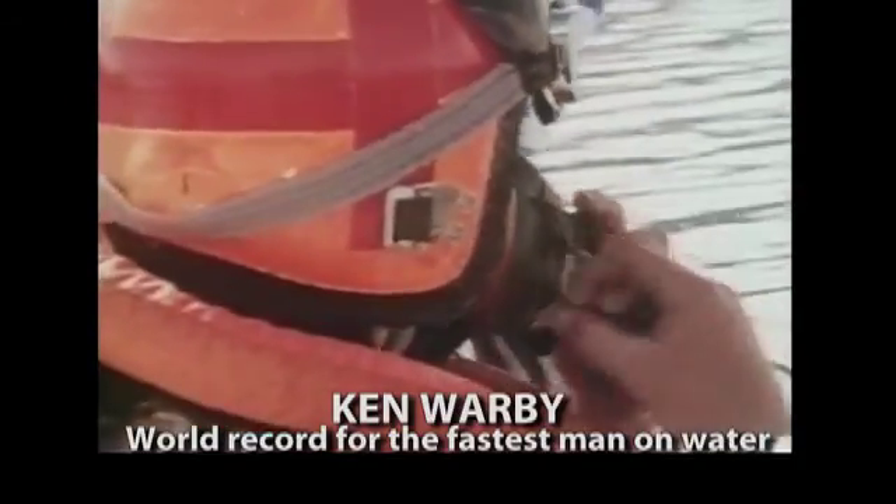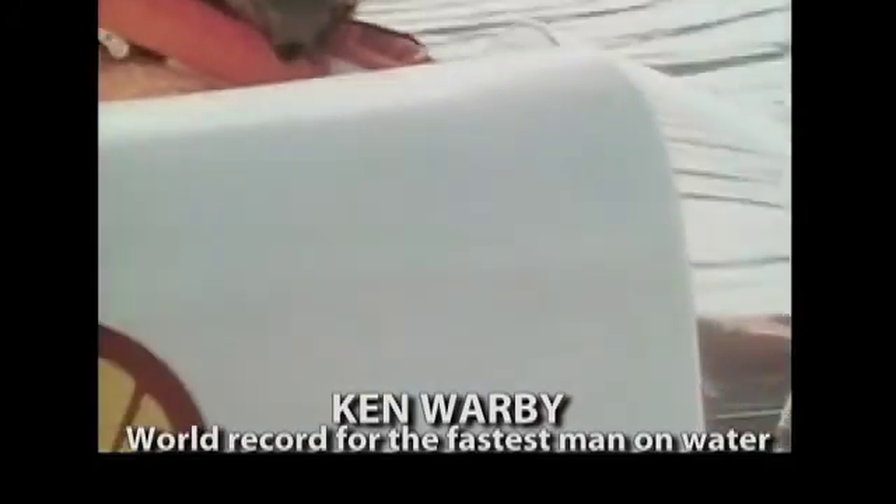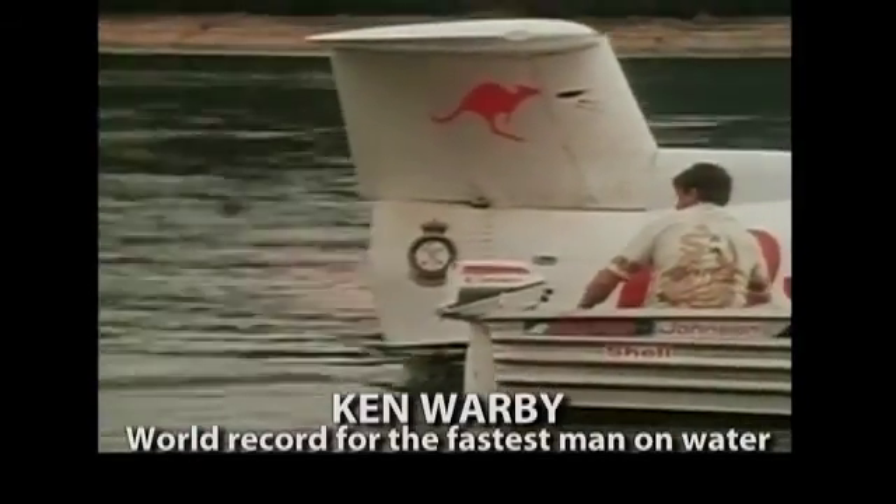Blowering Dam is a popular location for recreation, and it's where Ken Warby set the world record for the fastest man on water in his boat Spirit of Australia on the 8th of October 1978. There's real magic in the air at Blowering Dam today — Spirit of Australia has never looked or sounded better. 328.97 miles per hour, with a speed coming out of the kilometre of 345 miles per hour — the fastest speed man has ever travelled on water. Ken Warby, in Spirit of Australia, the boat he designed and built himself, has completely rewritten the record books.